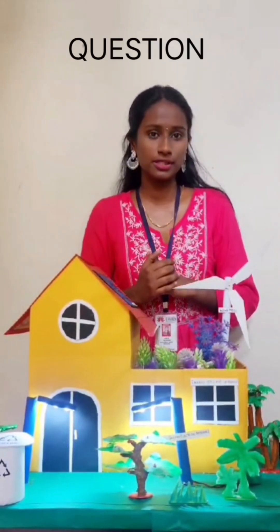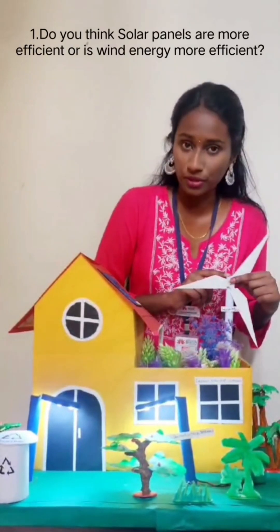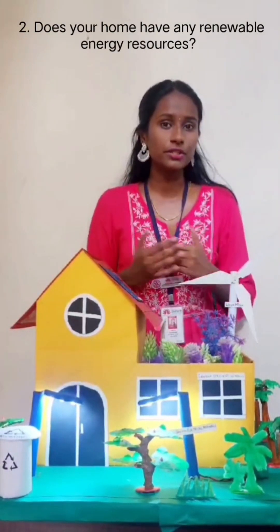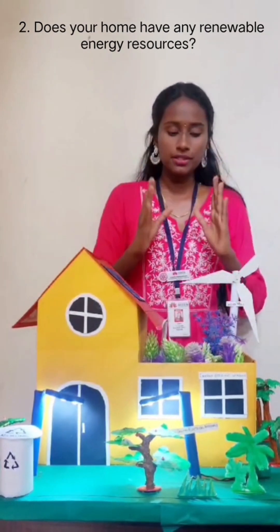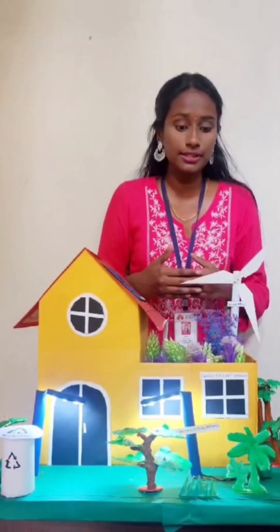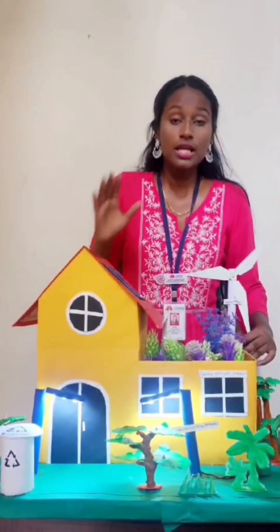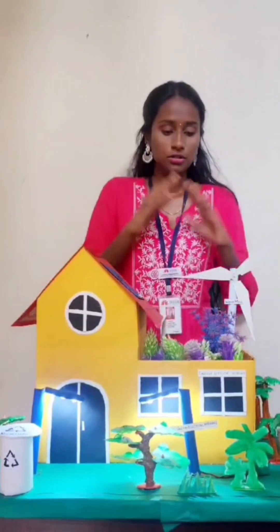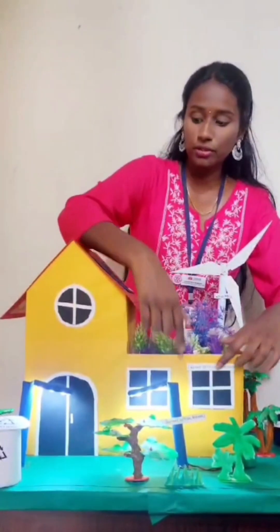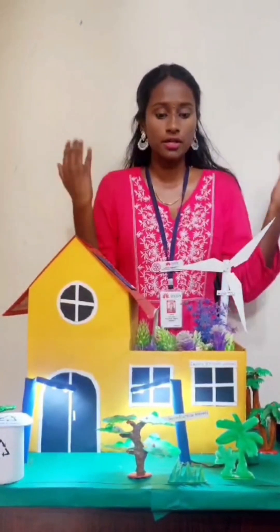Now we're going to look at some questions. Do you think solar panels are more efficient or is wind energy more efficient? That's question number one. Question number two: does your home have any of these renewable energy resources? This house is ideal for our future generations because it uses all of these sustainable energies and doesn't contribute to a lot of pollution, ensuring it is sustainable overall. Does your house have energy-saving appliances, windows, solar panels, or a rooftop garden? Think about it and make sure you implement at least one of these resources.